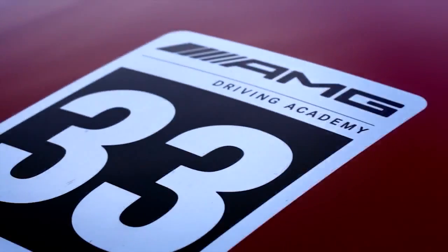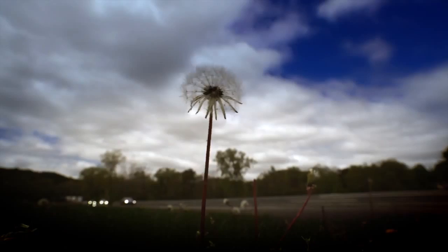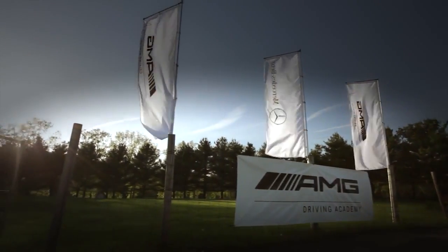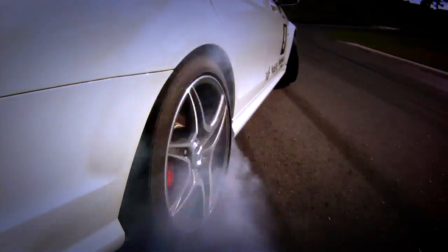Welcome to the AMG Driving Academy. It's a curriculum imported from Europe where we have one, two, and three day courses where you'll get to experience virtually the whole line of AMG vehicles provided for you, with world class driving instructors at some of the greatest racetracks in North America.